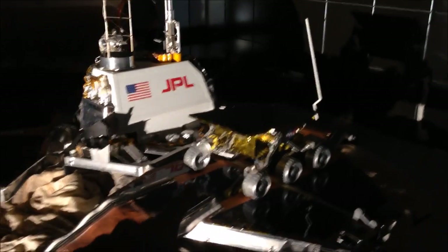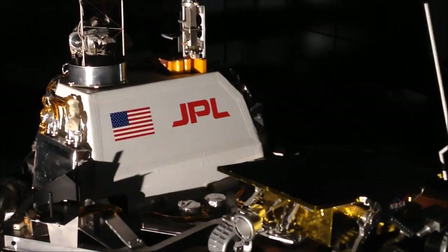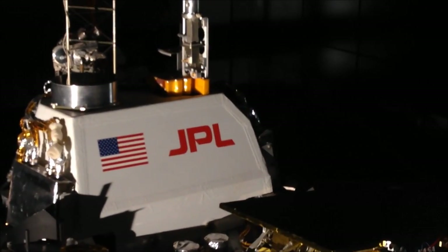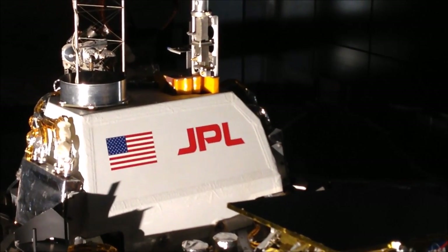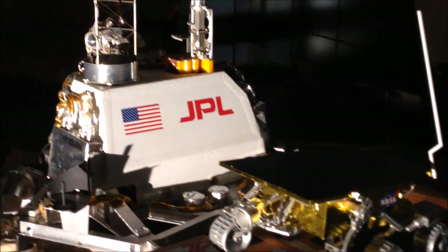Look guys, it's WALL-E! That's so cool. I thought JPL stood for like Justice Protector League or something, but I was way off. It actually stands for Jet Propulsion Laboratory — there you go.